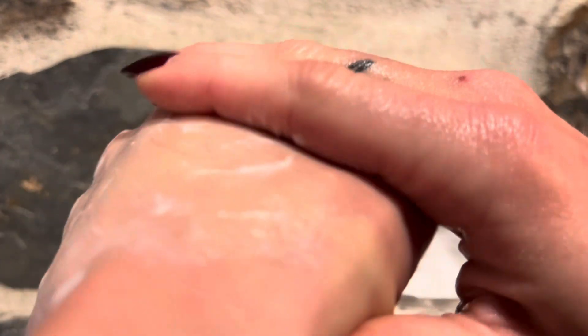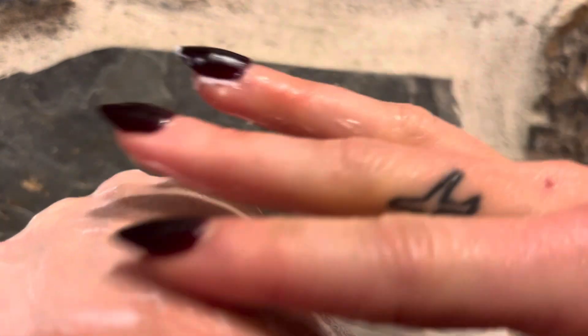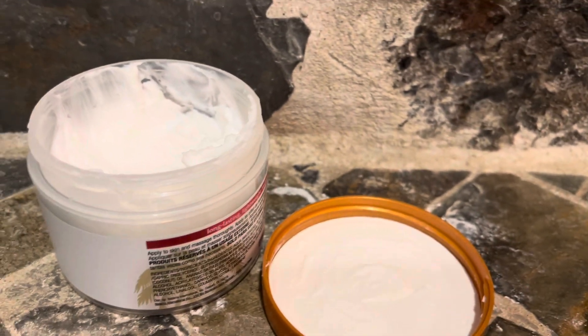This stuff is amazing. And I know you guys are thinking I did put a lot on my hand, but it doesn't leave a greasy film at all. You guys don't have to worry about that. It is super moisturizing. I love this stuff.